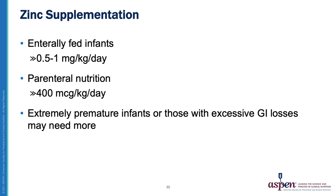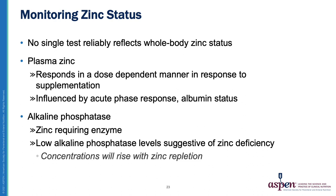For zinc supplementation in enterally fed infants, the typical dose is 0.5–1 mg/kg/day. Those receiving PN receive around 400 mcg/kg/day; however, extremely premature infants and those with excessive GI losses may need more. For monitoring, no single test reliably reflects whole-body zinc status. Plasma zinc responds in a dose-dependent manner with supplementation but is influenced by acute phase response and albumin status. Alkaline phosphatase — a zinc-requiring enzyme — is a useful indicator: low levels suggest deficiency, and levels rise as zinc is repleted.